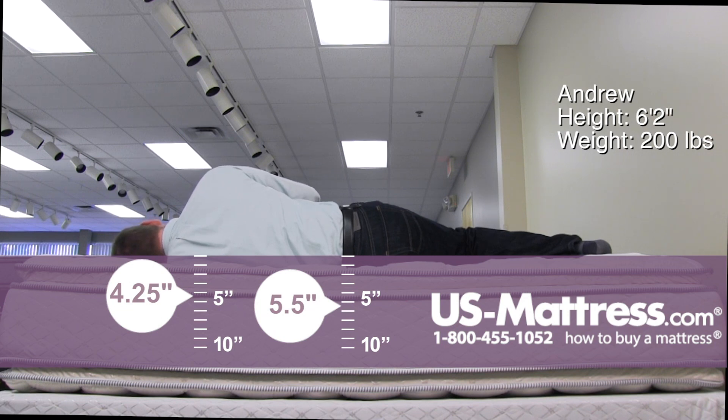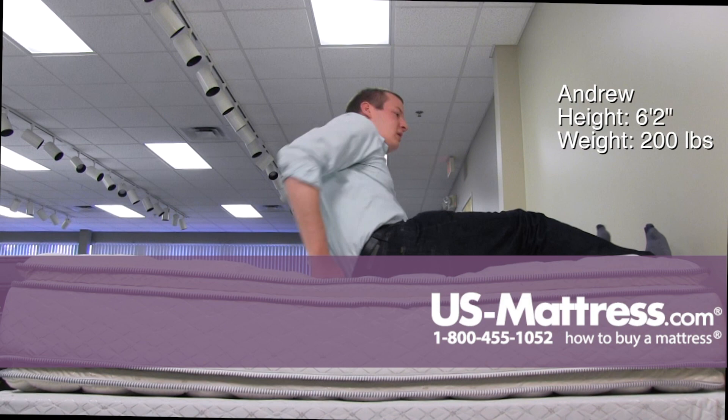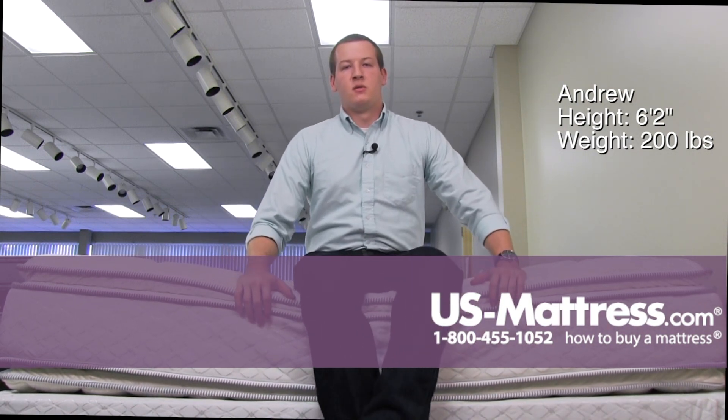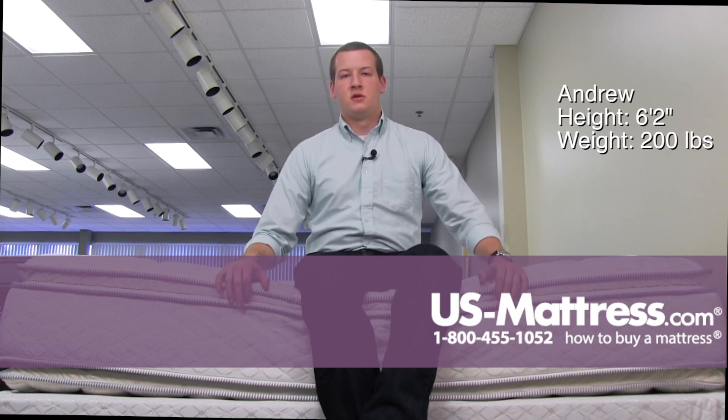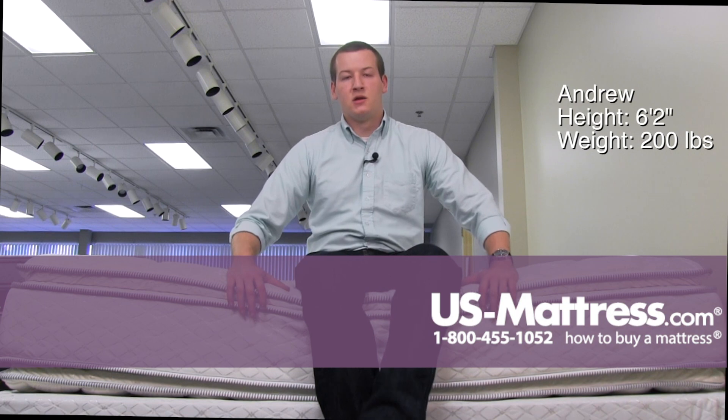I do have some pressure in my shoulders and a small pocket in my lower back as well. So all in all, a side sleeper of my body type is going to want to go with something a little bit softer, just to get relief of pressure points and proper spinal alignment.